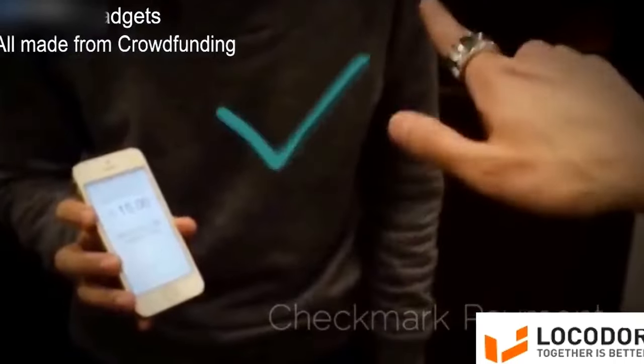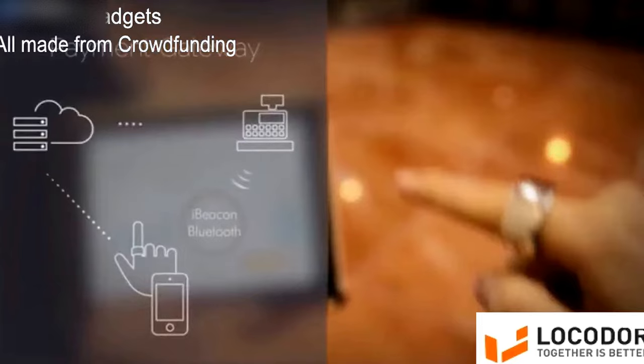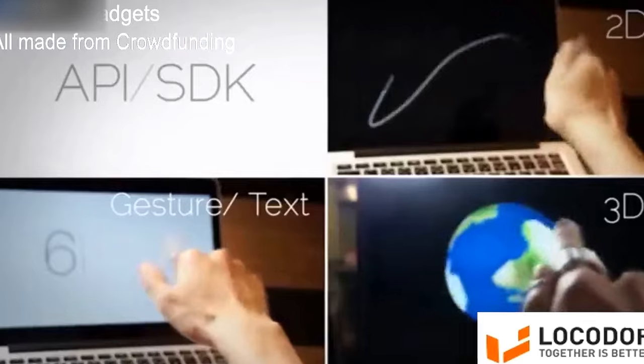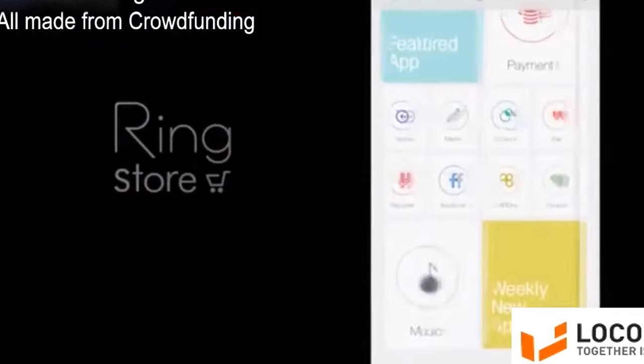Another unique feature of Ring is its Advanced Payment Solution Gateway. When used with GPS or iBeacon, Ring allows you to immediately make payment transactions, revolutionizing the way you shop. We will also open API so developers can make original applications and publish in the Ring Store. The Ring Store allows you to search for and install many applications.